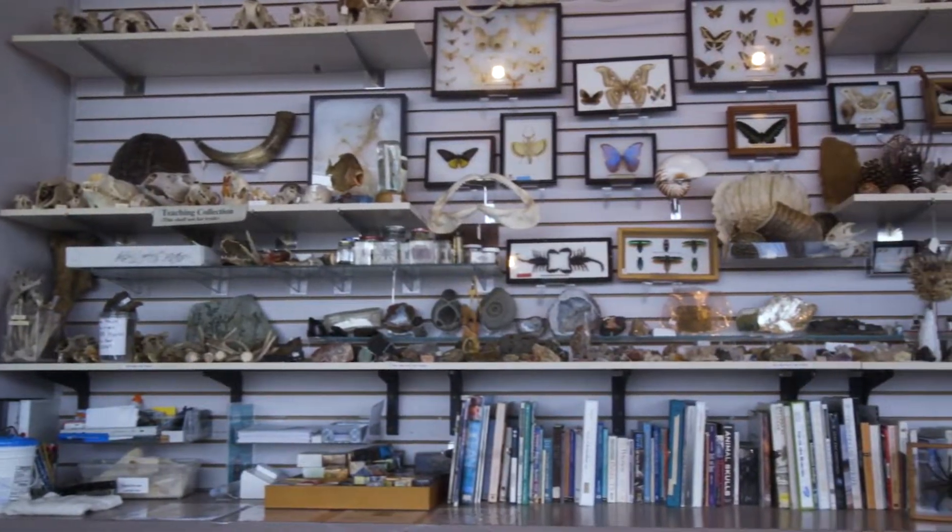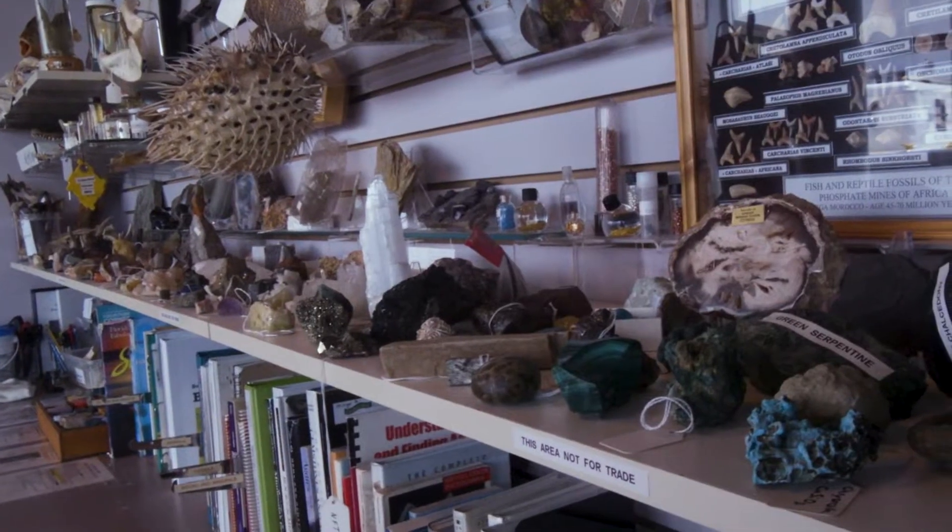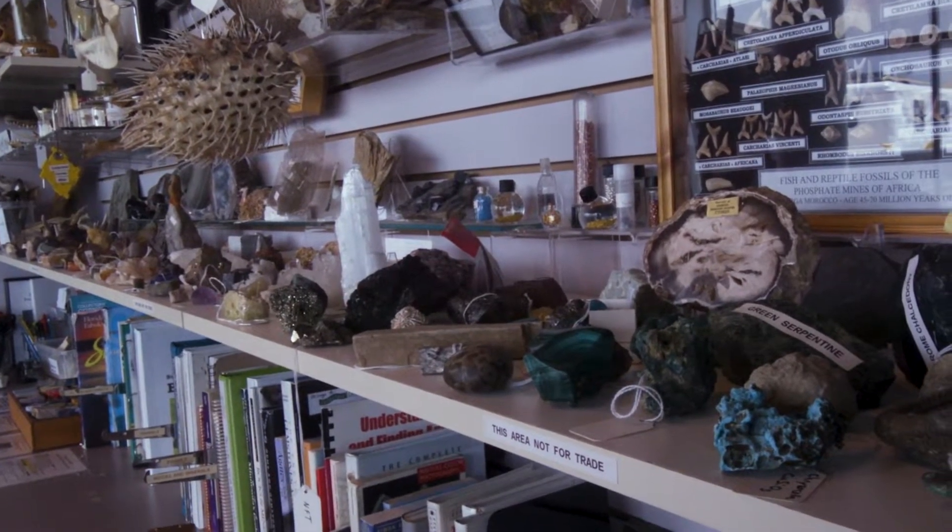Hi, I'm Vincent Harrison, Visitor Experience Facilitator at the Science Museum of Minnesota. Welcome to Specimen Spotlight. So today here at the Collectors' Corner, a place where you can trade in rocks, bones, fossils, and other specimens and learn more about them, we'll be looking at one of my favorite minerals.